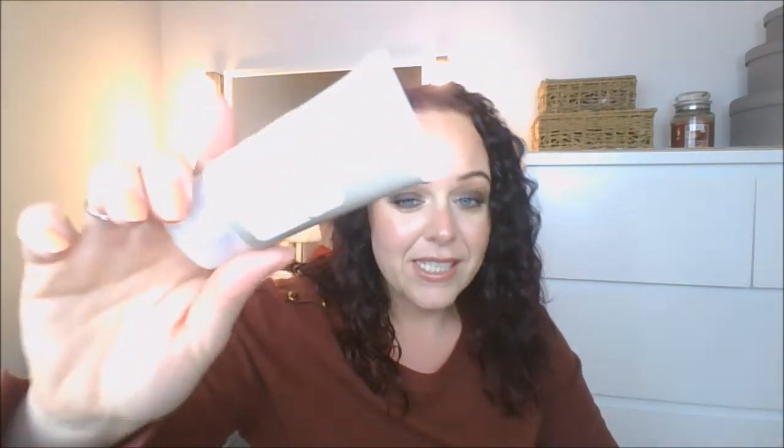This is The Ordinary Vitamin C Suspension, which is 23% plus hyaluronic acid spheres at 2%. This is a lovely product and it's got a tiny bit left, but I'm going to have to get rid of it — not because there's anything wrong with it and it's not the company's fault — but vitamin C by its very nature is unstable. The scent of this has changed and it no longer tingles on my skin, so I'm a hundred percent sure the efficacy of this is gone. I would repurchase it again, but that one needs to go.